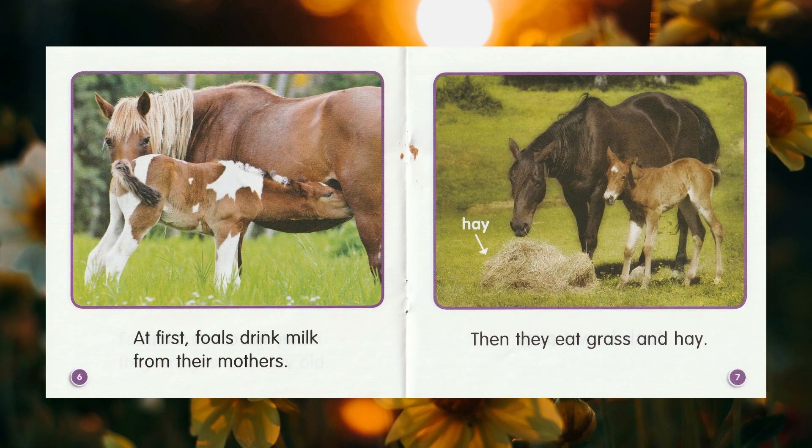At first, foals drink milk from their mothers. Then they eat grass and hay.